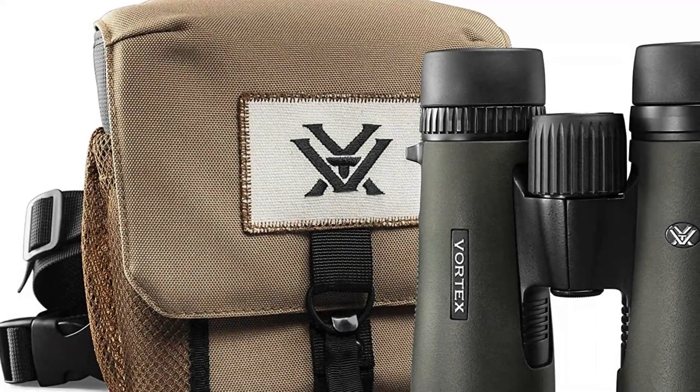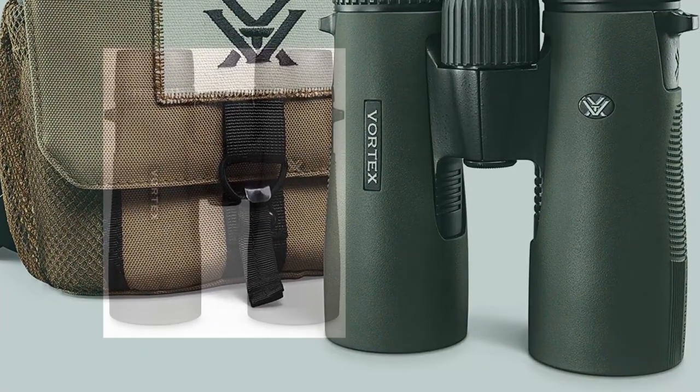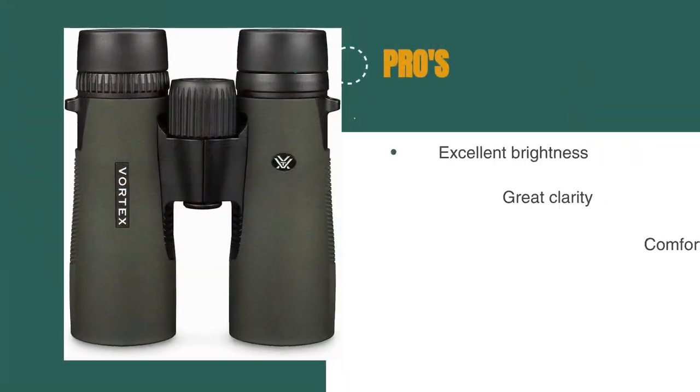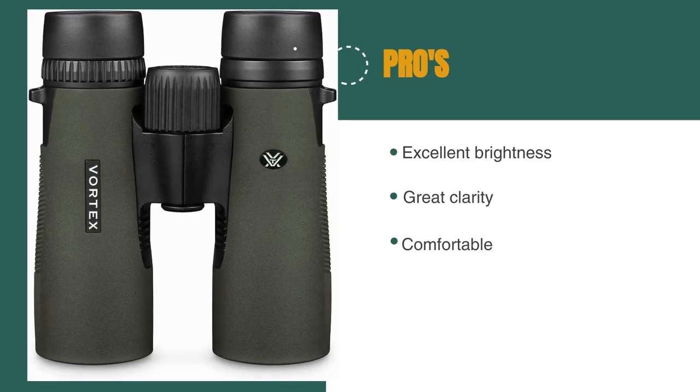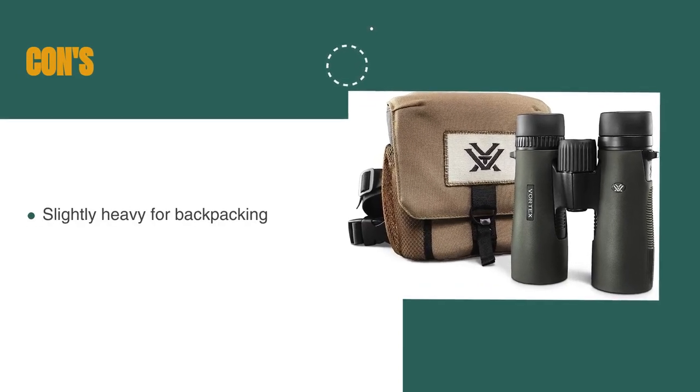We think most casual users will be thrilled with the quality of this pair, especially for the price. The pros are they have excellent brightness, they have great clarity, and they're comfortable. However, they're slightly heavy for backpacking.